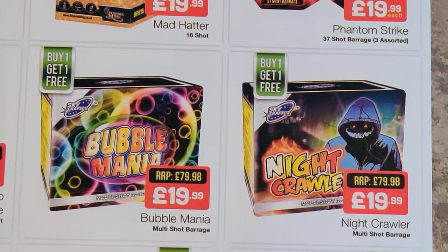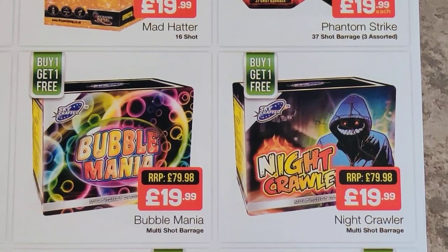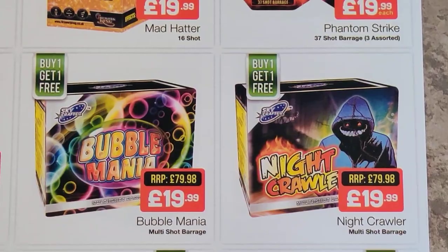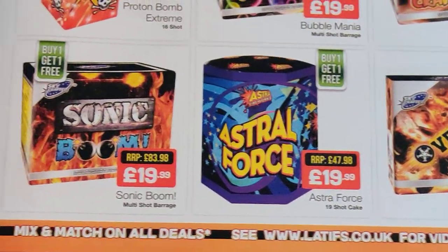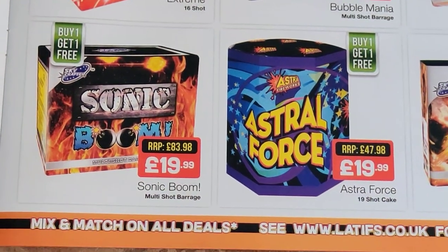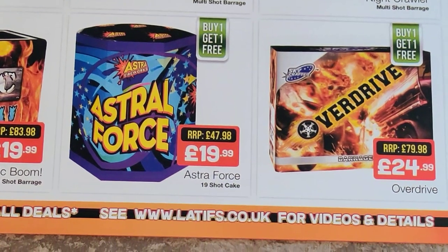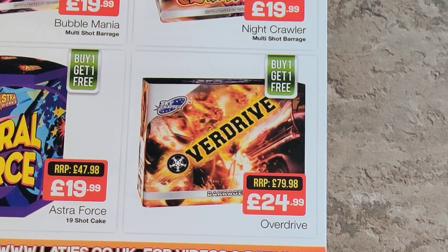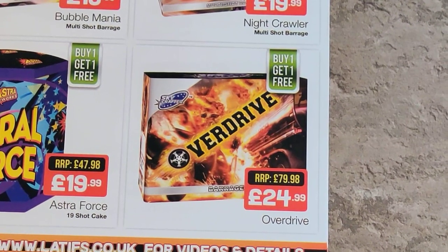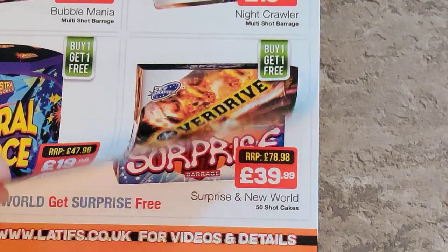Nightcrawler and Bubble Mania from Skycrafter — they are mid-range sort of cakes, going to be absolutely fine. Don't know what they do, I've not seen the videos for them, but they should be absolutely fine. Same for Sonic Boom. Astral Force — not too sure on that one, I'd probably give that one a miss. And then you've got Overdrive, buy one get one free, looks a decent size. There's plenty of choice here that's for sure.